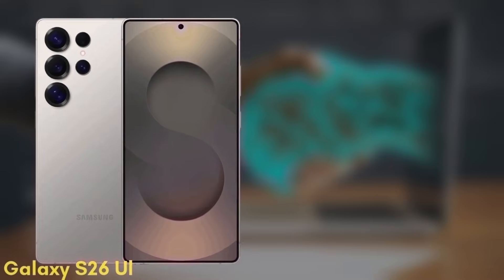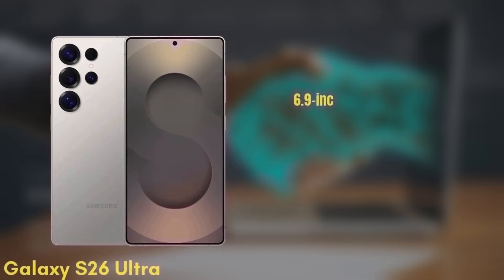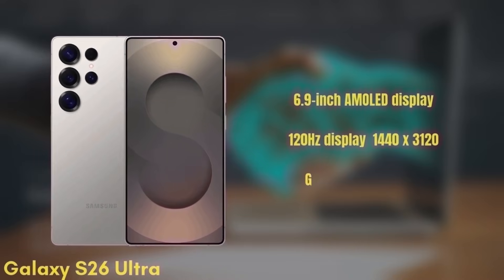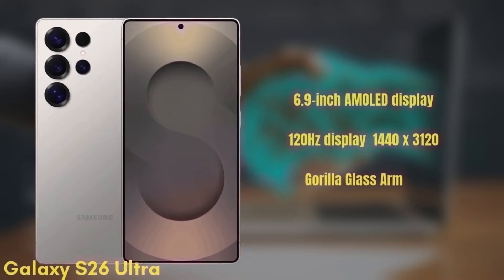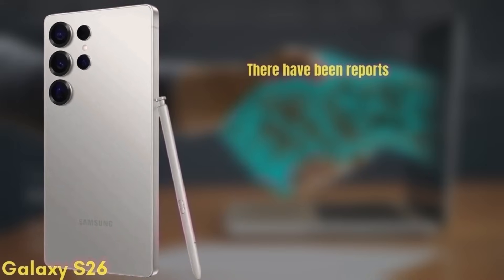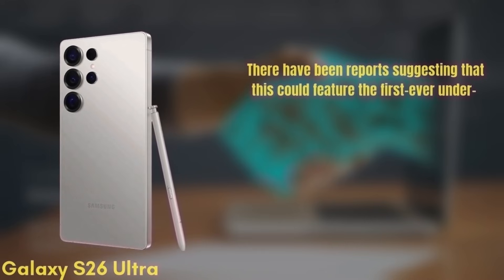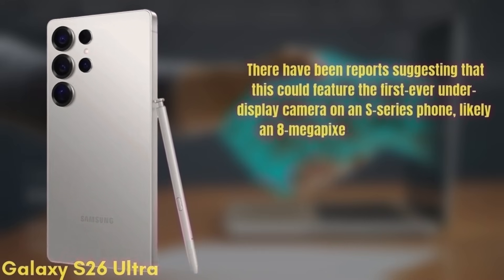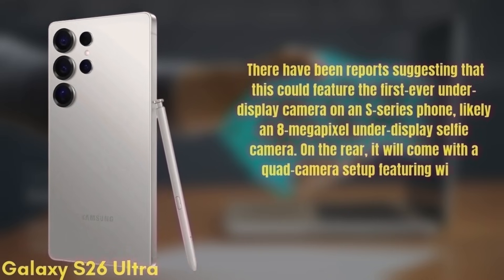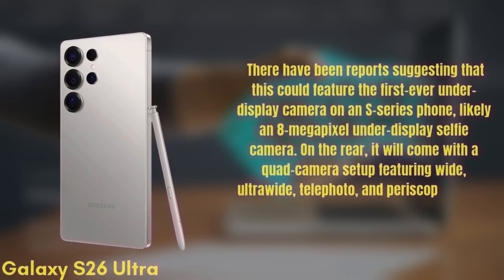Finally, we have the premium model, the Samsung Galaxy S26 Ultra. This one features a 6.9-inch dynamic AMOLED display with improvements to brightness and color accuracy, a 120Hz refresh rate, HDR10+, and a resolution of 1440x3120, protected by Gorilla Glass Armor 3. There have been reports suggesting this could feature the first-ever under-display camera on an S-Series phone, likely an 8-megapixel under-display selfie camera. On the rear, it will come with a quad-camera setup featuring wide, ultra-wide, telephoto, and periscope lenses.